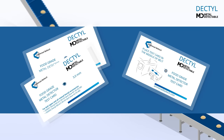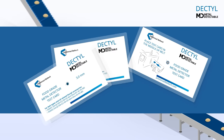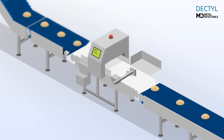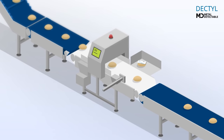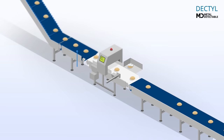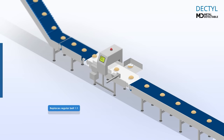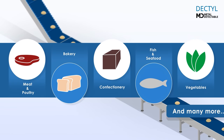Amaral Beltek offers Dectile test cards. This set of test cards helps you to prove detectability and even to determine the minimum detectable size. Dectile belts can replace regular food belts one-to-one, making the transition easy and hassle-free. They are available for every food segment and have a full range of accessories.